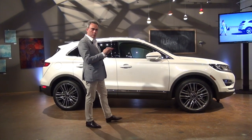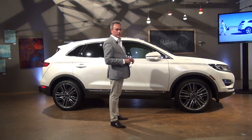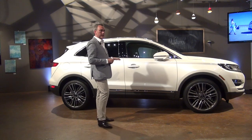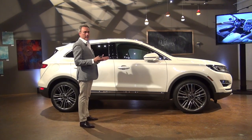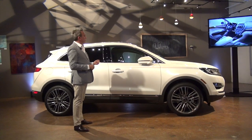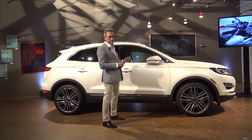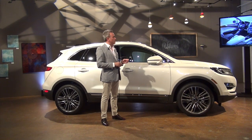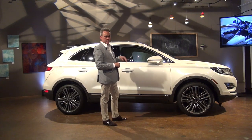From the back, this one single-access tailgate provides fantastic accessibility for the customer. And on the Reserve package we also offer a kick-activated functionality. Moving to the interior, you'll see this full-width sweeping layout to the instrument panel for a fantastic sense of spaciousness. There's a redesigned Lincoln steering wheel, fully power-adjustable and wrapped in Napa leather. There's also a class-exclusive Lincoln push-button gear shifter, which frees up a great amount of space in the centre area of the interior for extra storage around the console.